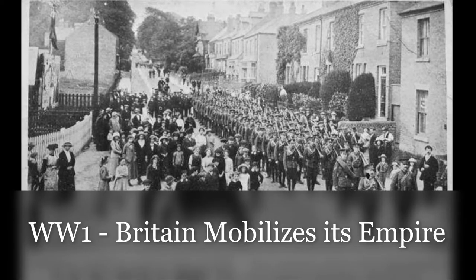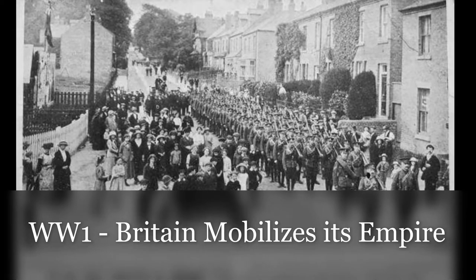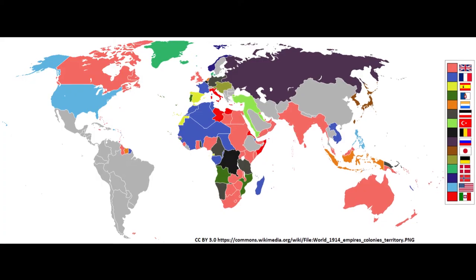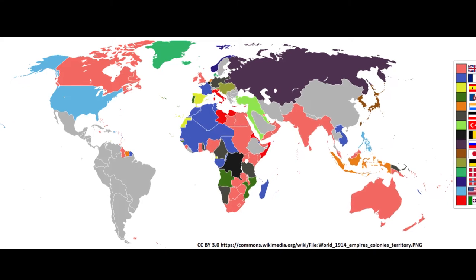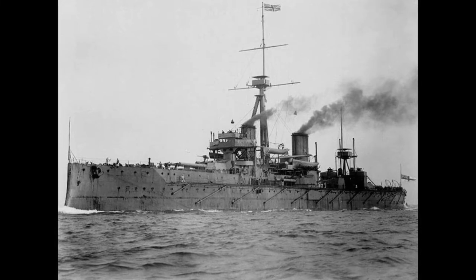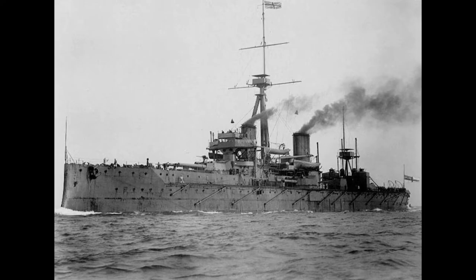I have uploaded numerous episodes on the Great War, but I have yet to talk about one of the main protagonists: the British Empire. This video depicts the British role in World War I, from the initial phase all the way to the peace treaties. Naturally, it's impossible to include everything in a 10-minute video, so I'll give a brief overview here and expand on certain topics later in future episodes.